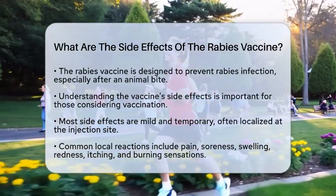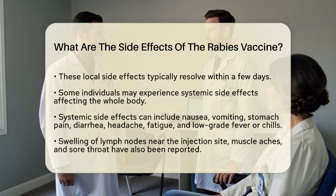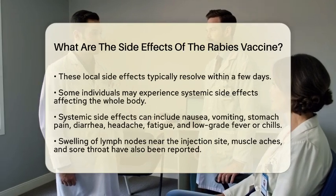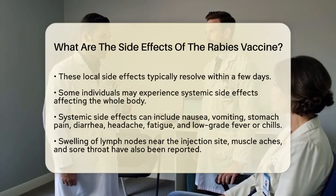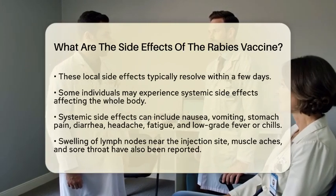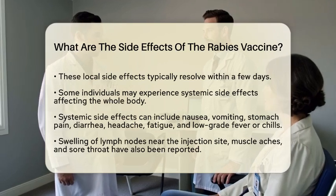However, some individuals may experience systemic side effects that affect the whole body. These can include nausea, vomiting, stomach pain, diarrhea, headache, fatigue, and sometimes a low-grade fever or chills. In some cases, people may notice swelling of lymph nodes near the injection site. Muscle aches and a sore throat have also been reported.